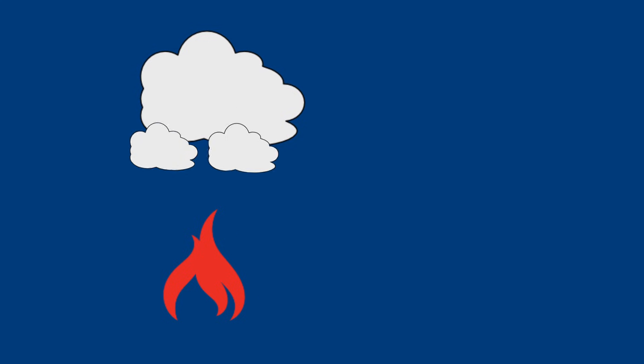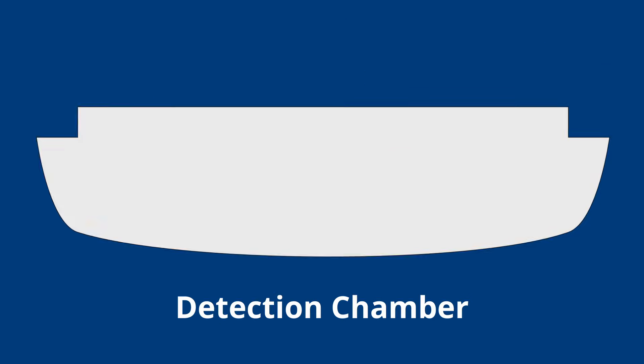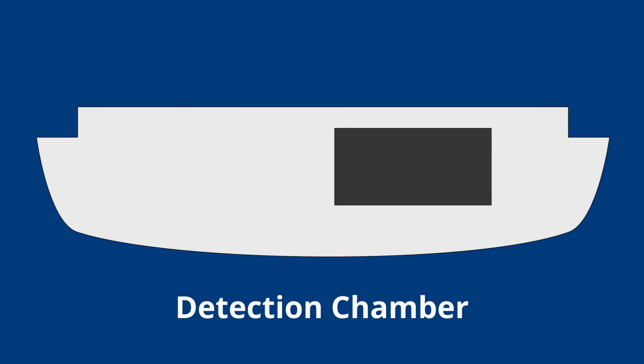Smoke alarms are pretty basic. They're designed to pick up on smoke particles within the environment. Smoke is made up of tiny particles of ash, and when there is fire, the smoke will rise up into the ceiling and flow through the house and eventually make its way through the smoke alarm. Within the smoke alarm is what's called the detection chamber. Consider the detection chamber similar to a jewelry store laser grid. As the smoke particles flow through the smoke alarm, the particles of ash will interfere with the detection chamber's laser grid and cause it to alarm.